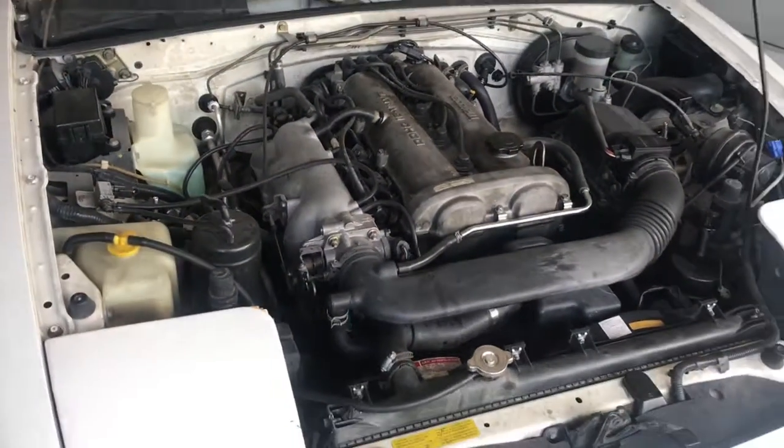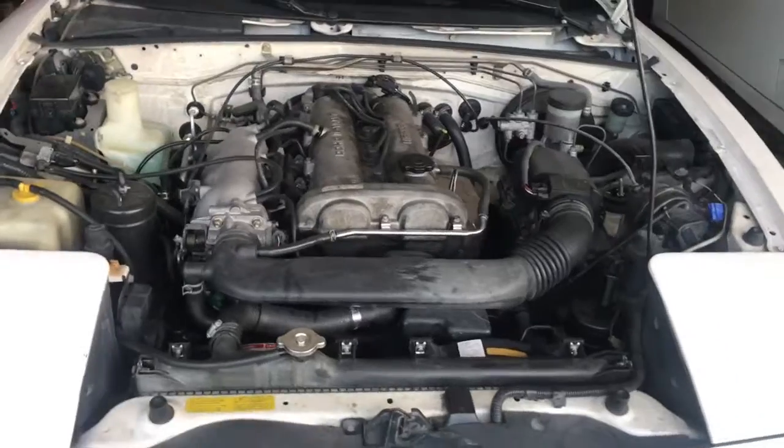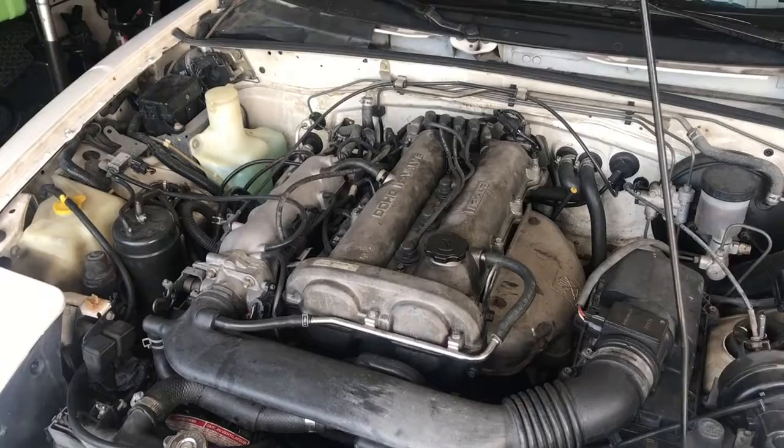It's probably the smoothest running 1.8 you'll find on the internet for sale. If you want to take a look, let me know.